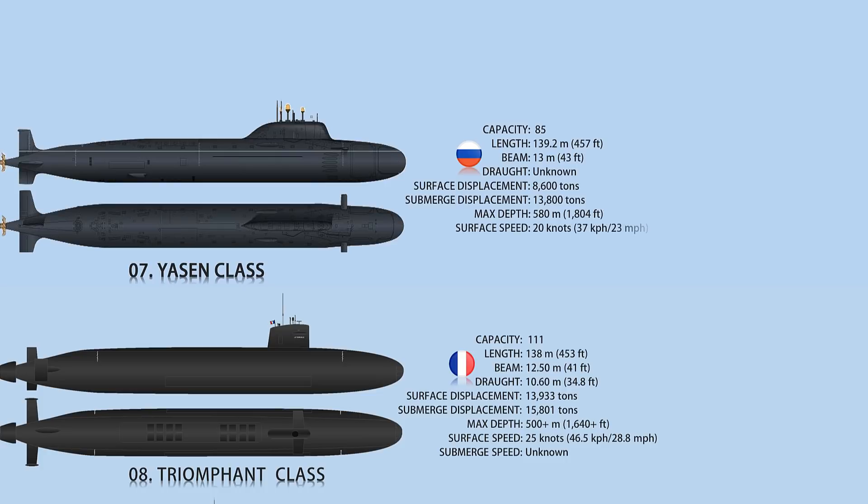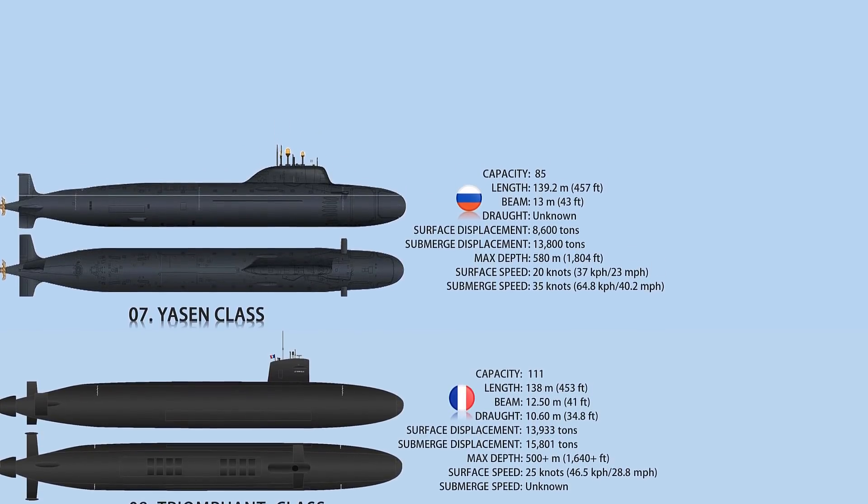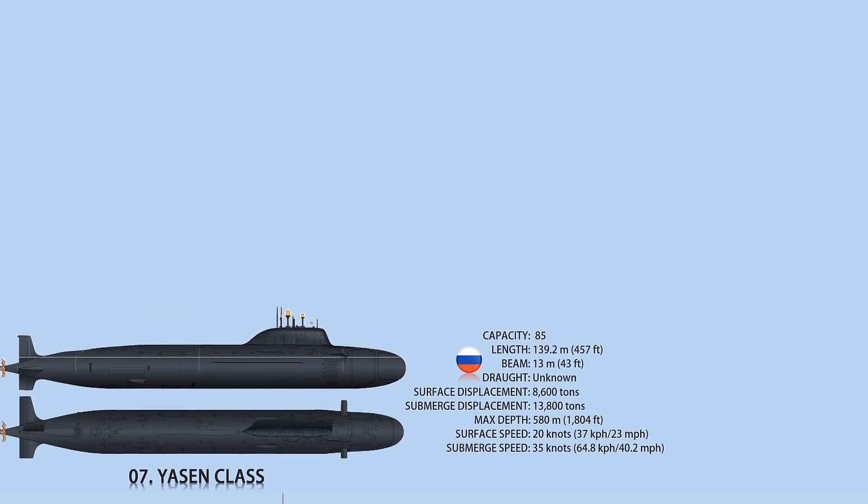Submarine-launched cruise missiles, long-range supersonic anti-ship missiles, anti-submarine missiles, torpedoes, anti-submarine rockets, and mines are among the weapon systems aboard the submarine. The Yassen-class submarine has a maximum submerged speed of 35 knots and a surface speed of 20 knots.